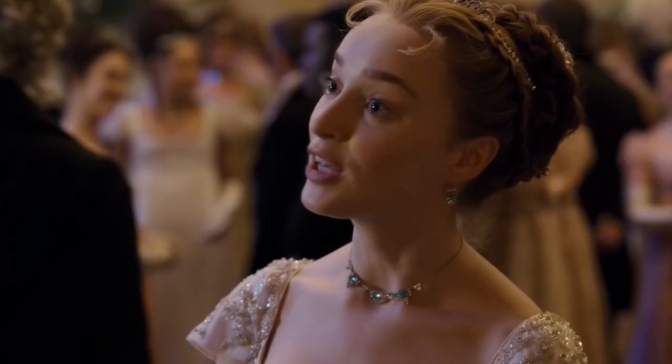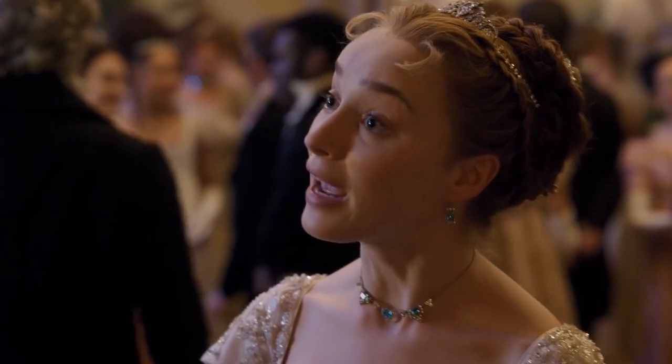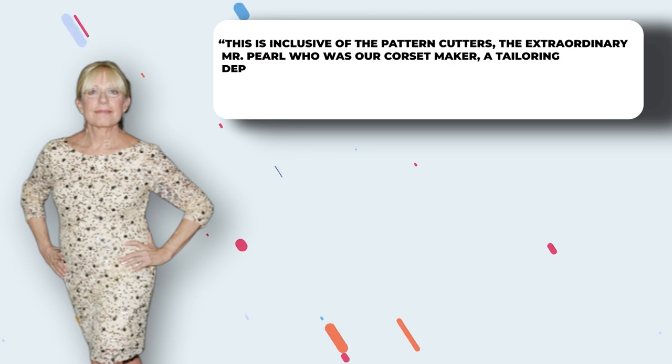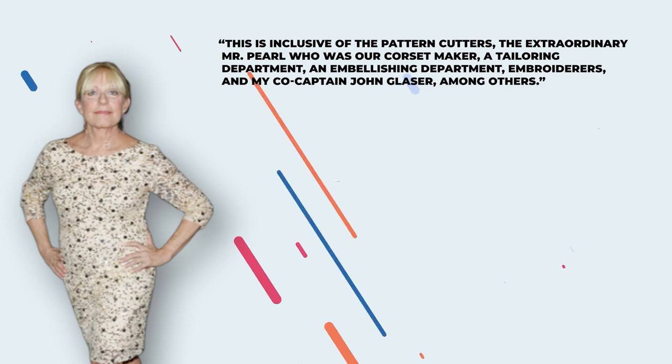Of course, we all wanna know this. Well, as the costume designer told a leading publication, there was a department of everything — so now we know what the team of 238 people was all about. She explained that this is inclusive of the pattern cutters. The extraordinary Mr. Pearl was their corset maker, along with a tailoring department, an embellishing department, embroiderers, and her co-captain John Glasser, among others. Over 5,000 costumes were ready before shooting even started. That's what focus looks like, folks.